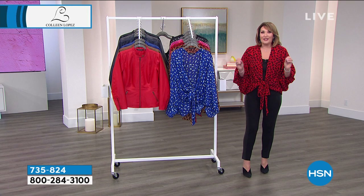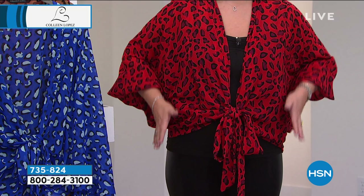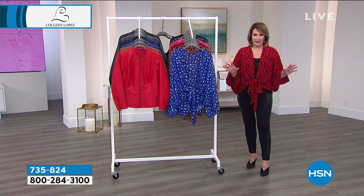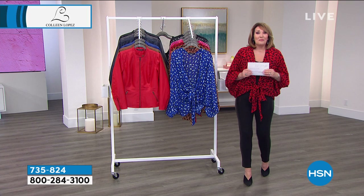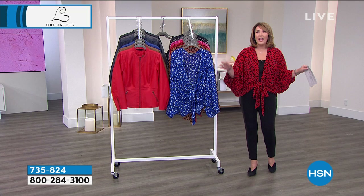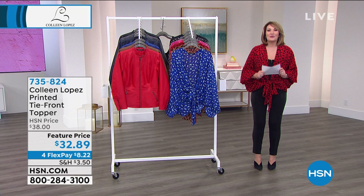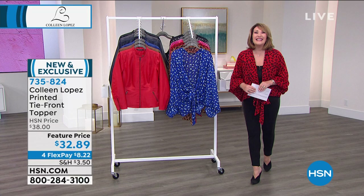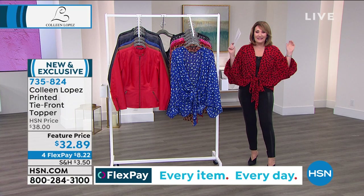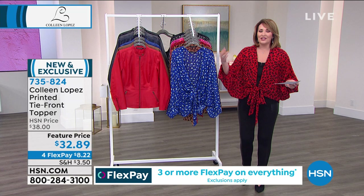So the red last time was gone in a heartbeat. They brought in extra in the red, but it's already very popular. When we launched it, it sold out in one airing at $39.95. Today we get to do a special extra savings on this — $32.89 on FlexPay, $8.22 per payment. You will be blown away by how easy this is to work into your wardrobe. Everything sitting in your closet right now is going to want to come out and play with this. I've worn this over a jumpsuit, over maxi dresses, with leggings, with jeans, with jean skirts. You will not believe the versatility of this $32 item.